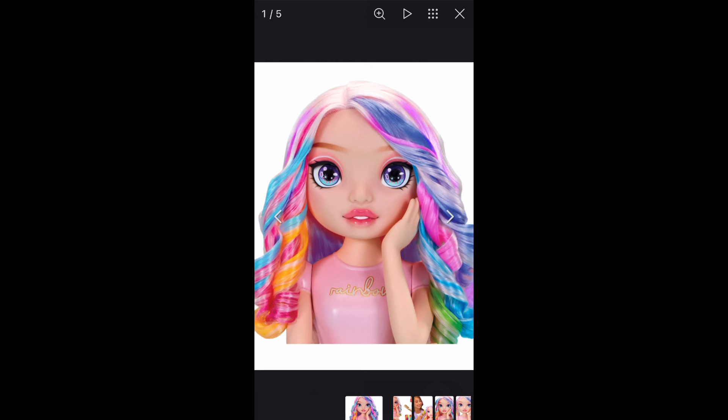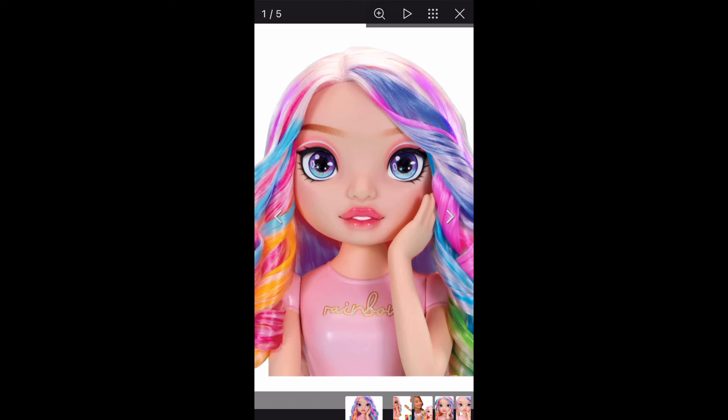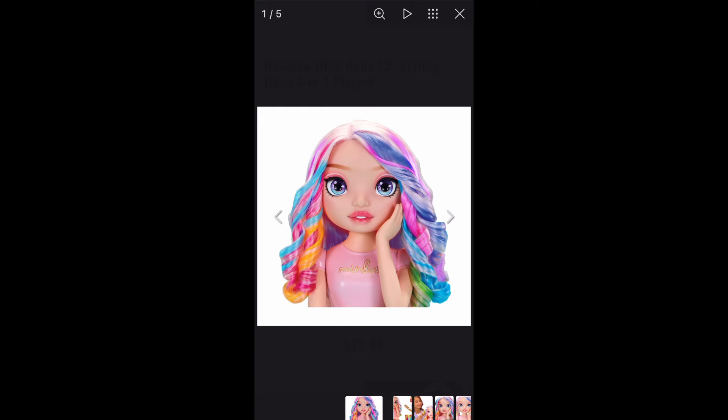The inset eyes detail is basically a signature feature of Rainbow High dolls — it's how you can tell if it's a Rainbow High doll. If they're doing painted-on eyes on this Bella styling head, and the Rainbow High Littles also have painted-on eyes, I'm scared about what this means for the future. If one day we have normal-sized Rainbow High dolls with painted-on eyes, that would be actually horrible — that would definitely not be Rainbow High anymore.